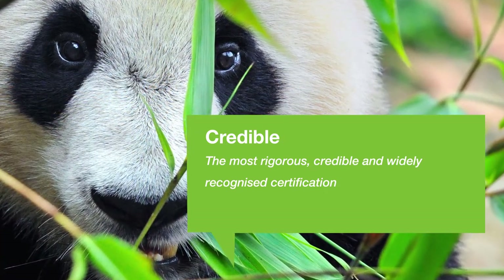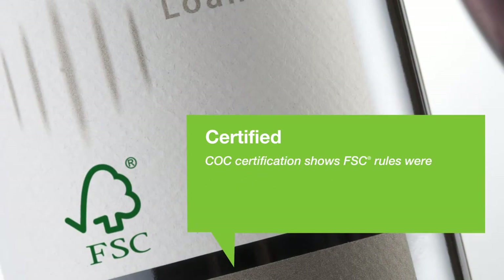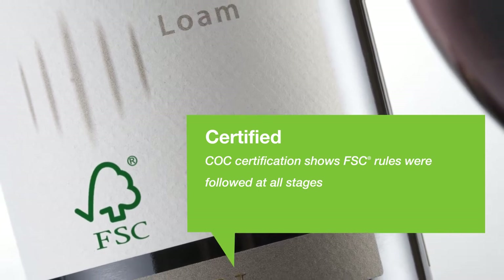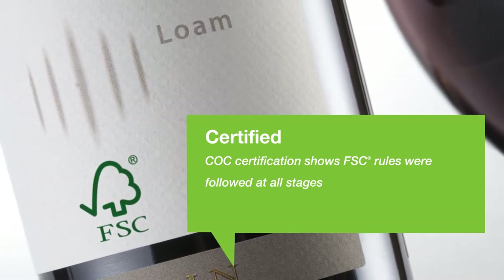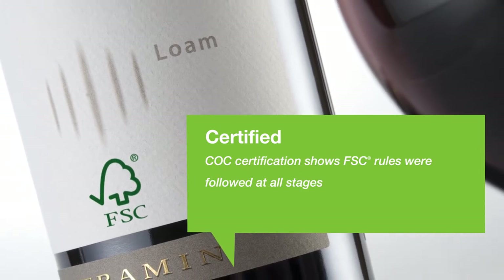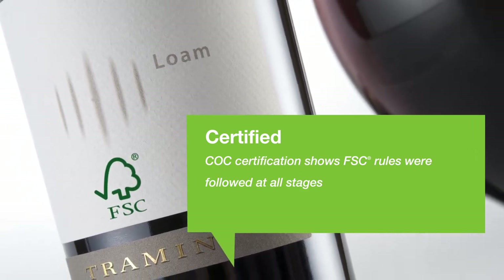FSC Chain of Custody, or COC, describes the entire journey of a raw material from harvesting through to manufacturing, distribution and printing. Every step is tightly monitored and converters using the FSC logo must gain COC certification.